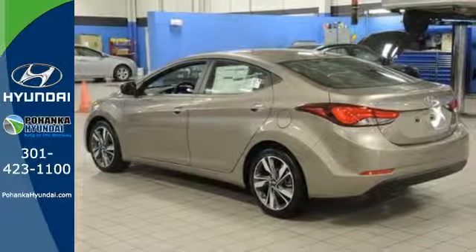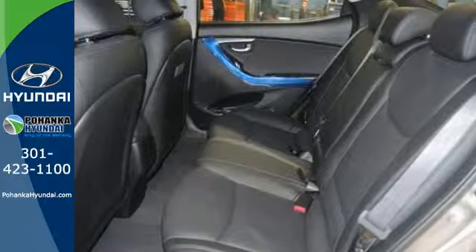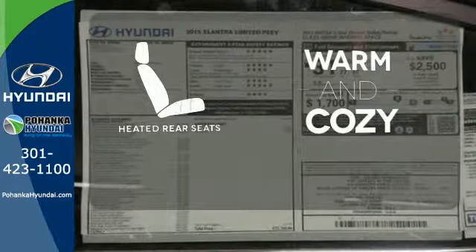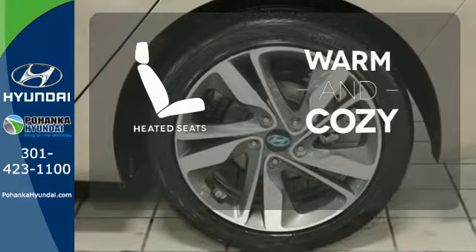Add to that outstanding fuel economy, and it's hard not to imagine yourself in this exceptional car. Avoid scraping snow and ice with heated mirrors. Your passengers will be wrapped in comfort with the heated rear seats. Wrap yourself in the comfort of heated seats.